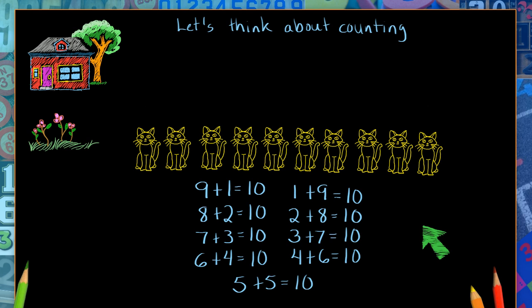But when I think about the opposite direction, I see something else. Look at the numbers across. I see that nine plus one equals ten, and one plus nine equals ten. I see that the nine and the one can trade places to be one and nine, and they still make ten.